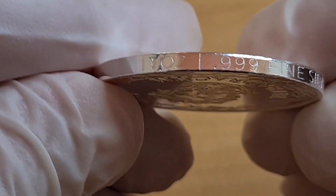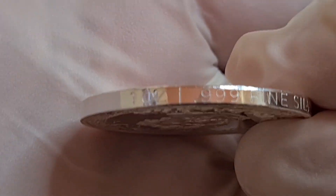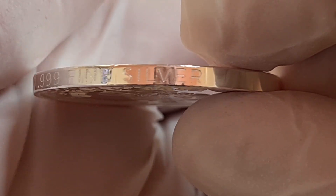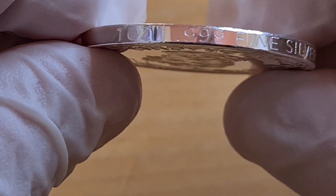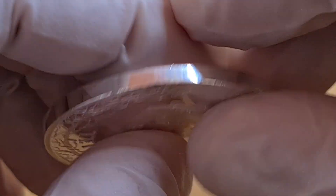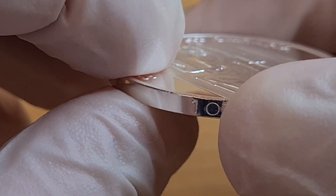And then as we flip it over to have a look at the other side — we have one ounce, 999 fine silver. I do quite enjoy something that has just a smooth rim, and yeah, stamped up on the side.